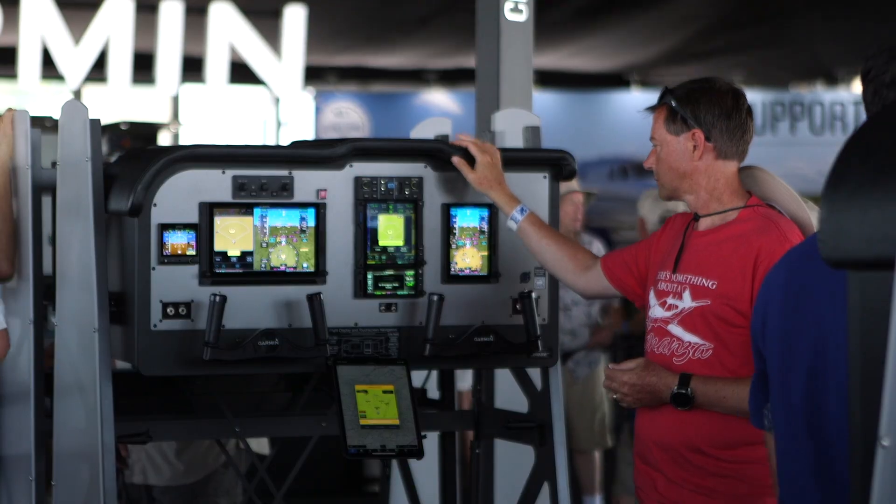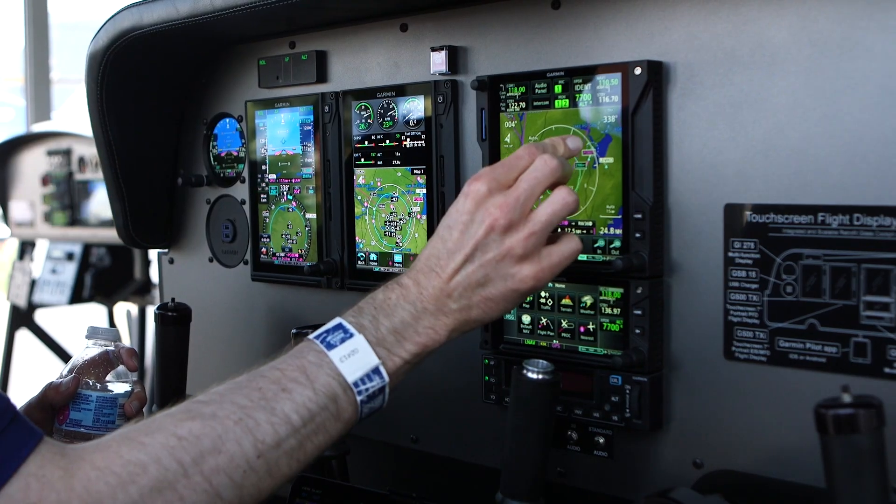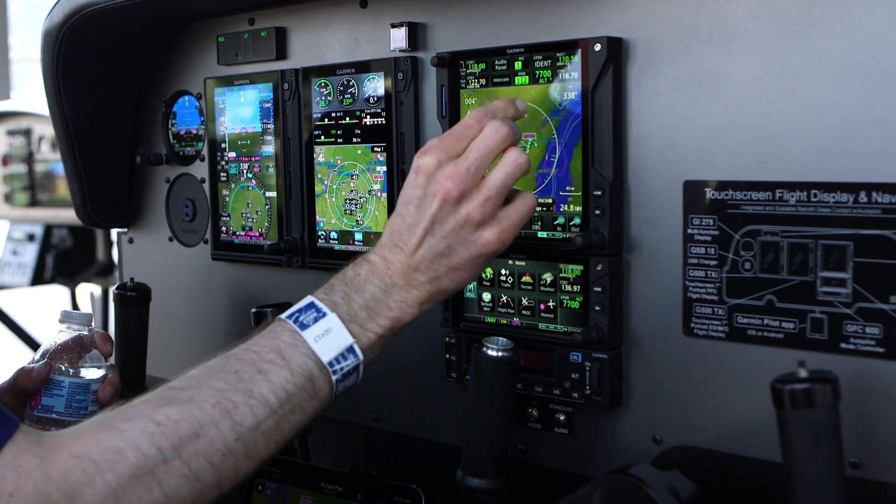We also have an innovative newer electronic flight instrument called the GI-275, which is a very scalable, retrofittable instrument that can replace a lot of older aging analog instruments in the aircraft as well. You guys talked about that — didn't you release that like a year ago? Yeah, it was an announcement for 2020, kind of a soft launch because of 2020. Not a lot of people had a chance to see it. So this is really the first major show where people have been able to interact with it, and we've also been making improvements with that product along the way.